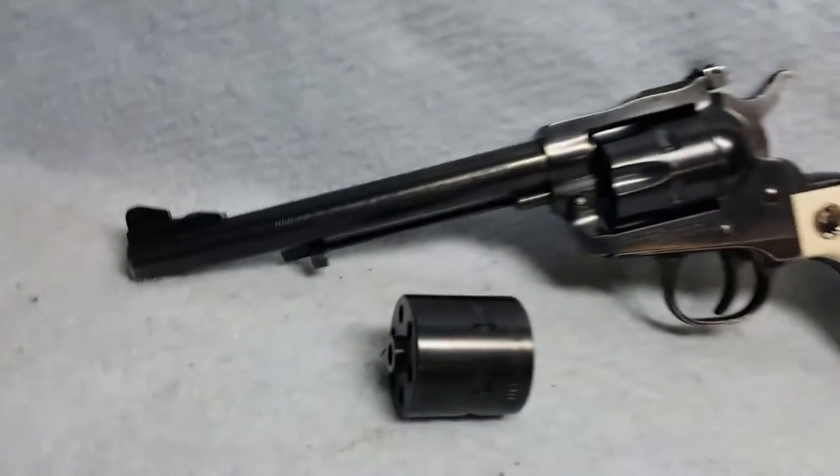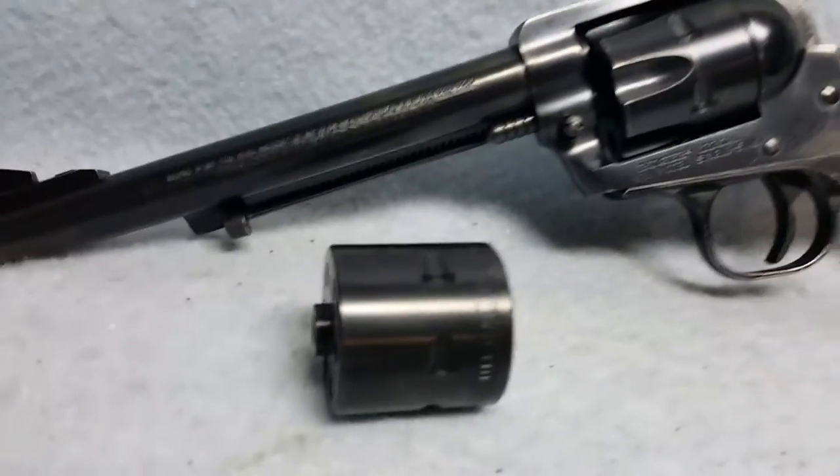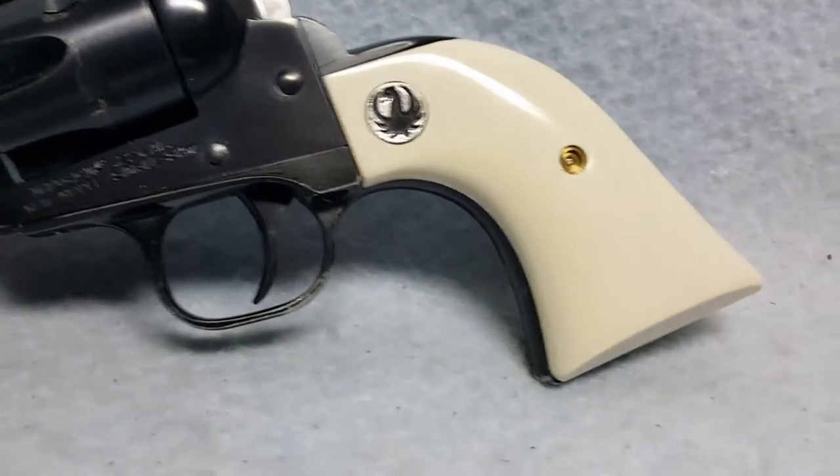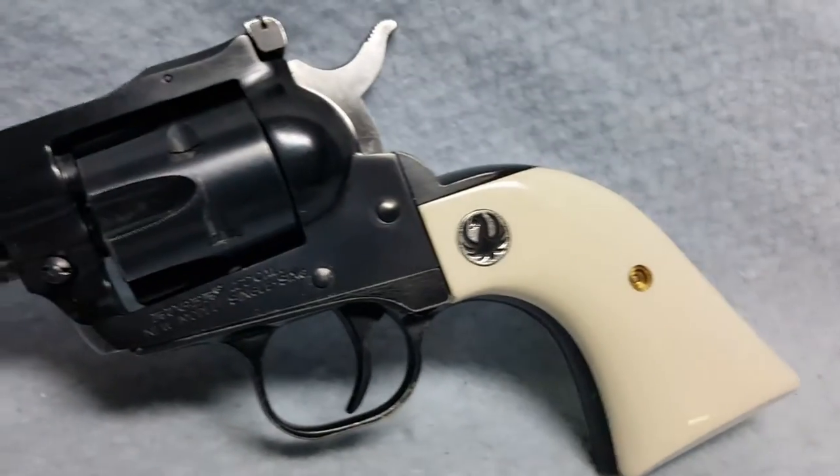Up for auction, a Ruger Single Six. She includes both cylinders, the 22 and the 22 Mag. She has imitation ivory grips, which are new on her.